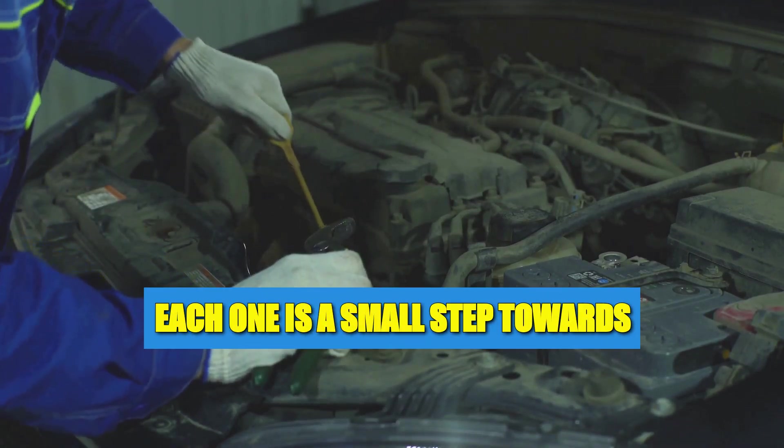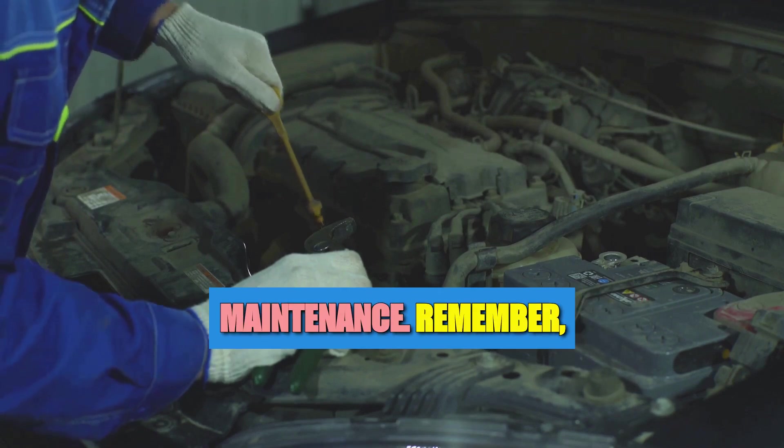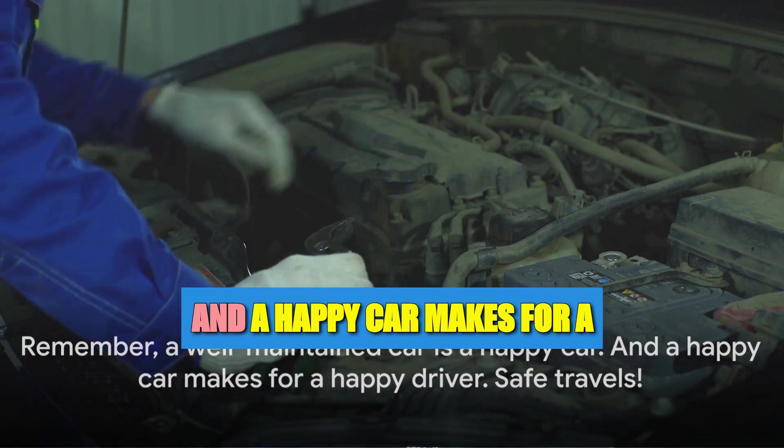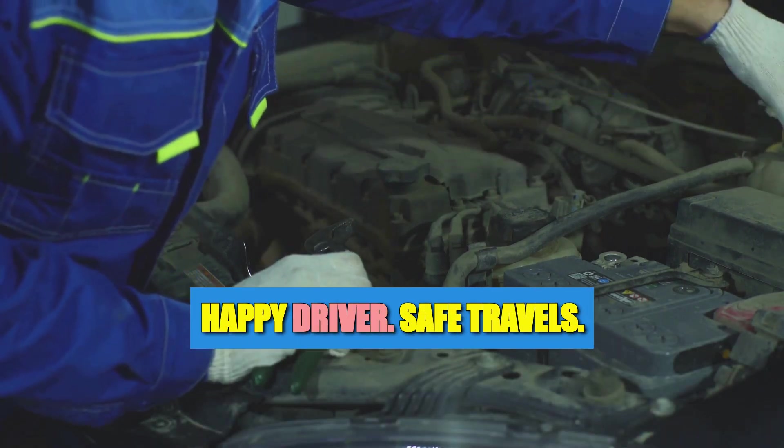Each tip is a small step towards mastering the art of car maintenance. Remember, a well-maintained car is a happy car — and a happy car makes for a happy driver. Safe travels!